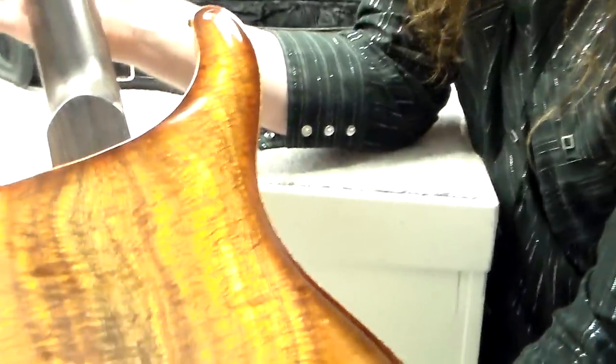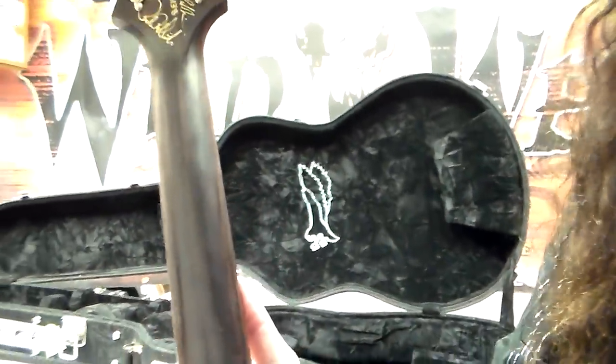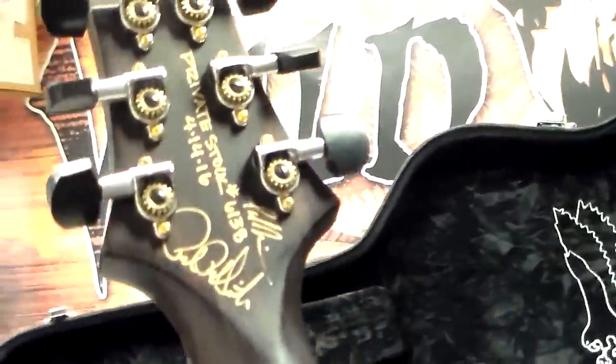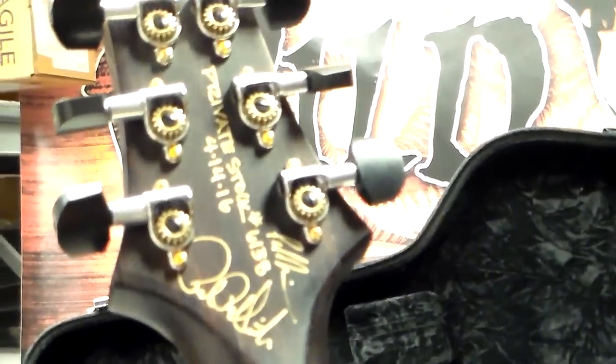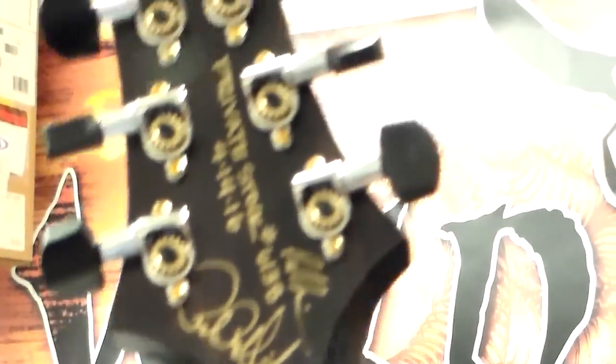East Indian Rosewood neck. You see those signatures up there? That's Paul Miles. Paul Reed Smith. Look at that tight grain, Scoot.